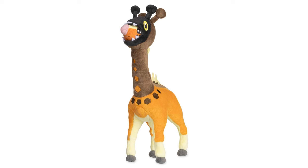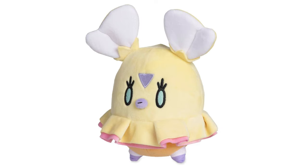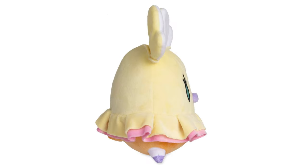We also got two new plushies: Faragoriff and Flittle. These were released in Japan a couple months ago, but they did make their way over to the English side. The Faragoriff is 14 and a half inches tall and the Flittle is eight and a quarter inches tall. So these are pretty good sized plushies, and they both start with an F.